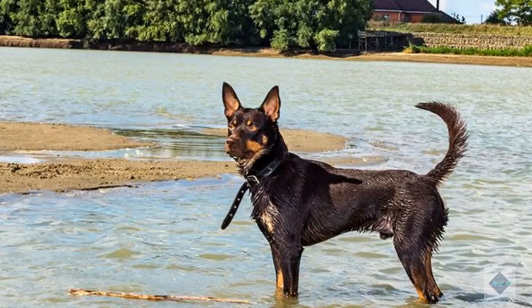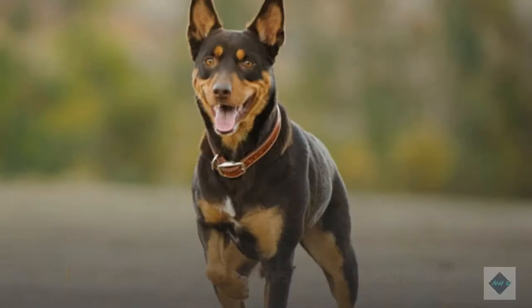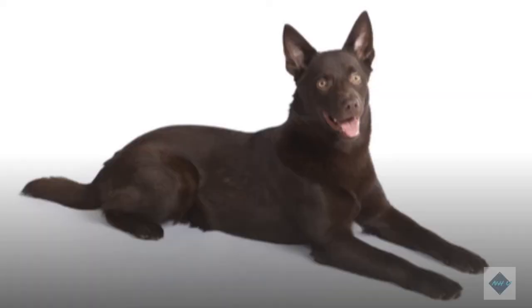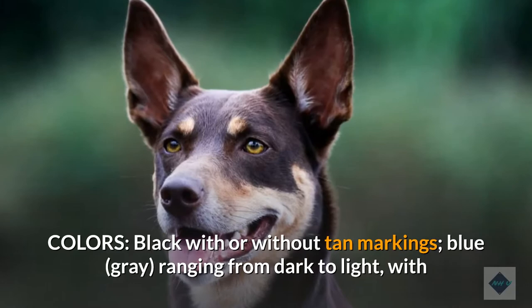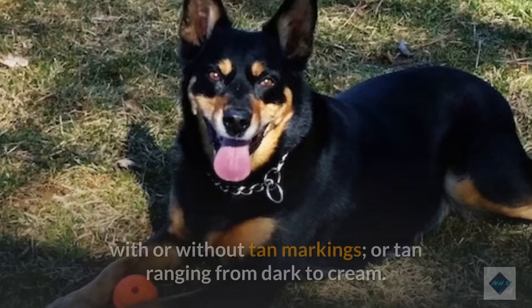Breed Overview: Group — Herding (UKC). Weight — about 30 to 45 pounds. Height — 17 to 20 inches tall at the shoulder. Coat — moderately short, straight, and weather-resistant with a brushy tail; may be longer on the neck and on the backs of the thighs. Colors — black with or without tan markings; blue or gray ranging from dark to light, with or without tan markings; red ranging from chocolate to light red, with or without tan markings; or tan ranging from dark to cream.